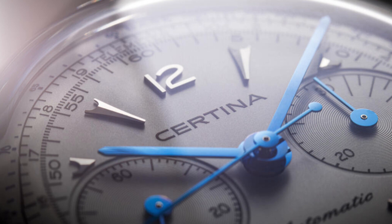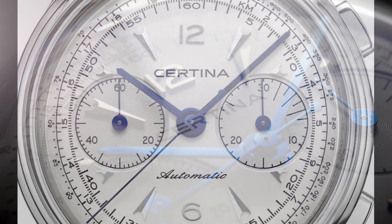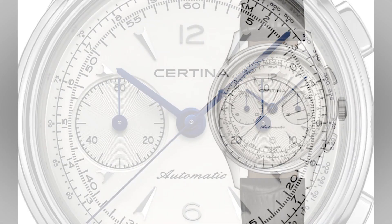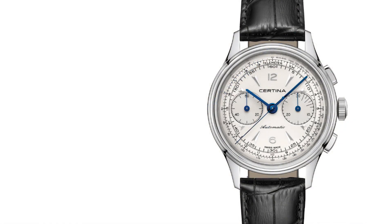They have released a new chronograph. It is part of their heritage collection — the DS Automatic Heritage Collection. This is the C038.462.16.037.00, and according to Certina, a unique timepiece that reflects more than 130 years of watchmaking expertise. This elegant chronograph is a direct descendant of a classic Certina model, combining distinctive classic features with a delicate watchmaking precision and a truly timeless style.